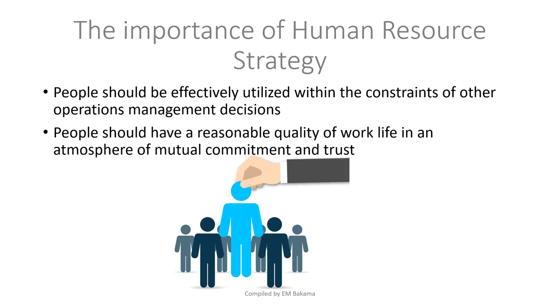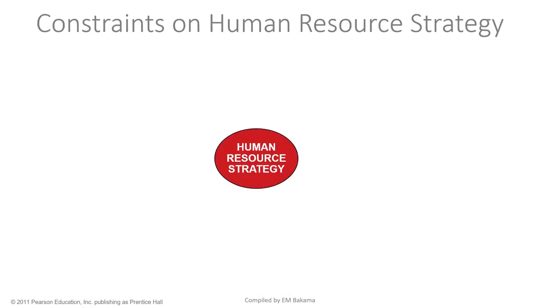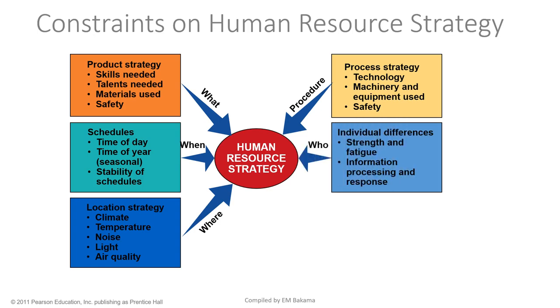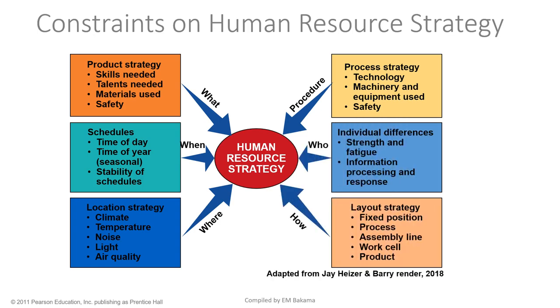Now we look at the constraints of a human resource strategy — the things a company should focus on before implementing a proper HR strategy. The first constraint is product strategy: when a company starts, what skills, talent, materials, and safety measures will be needed? You cannot start a company without knowing what kind of people you need.